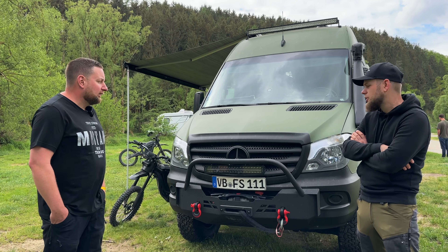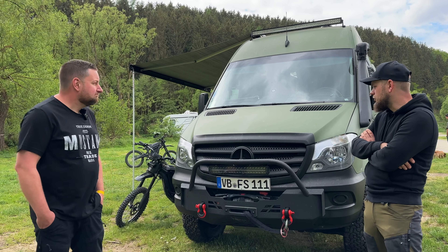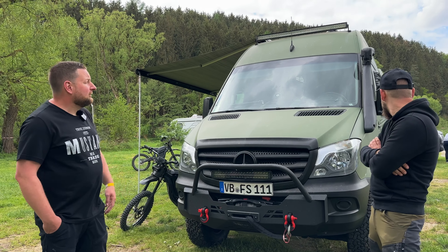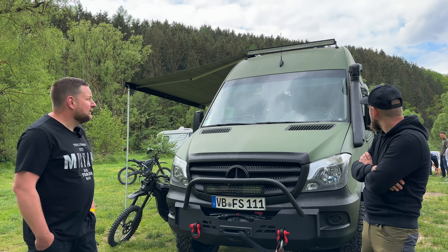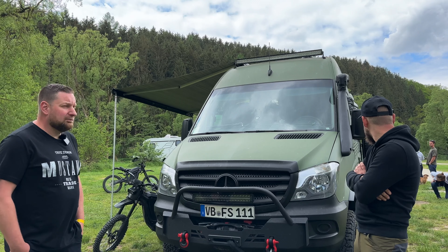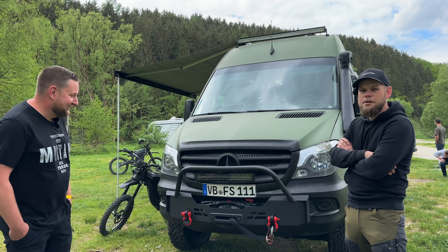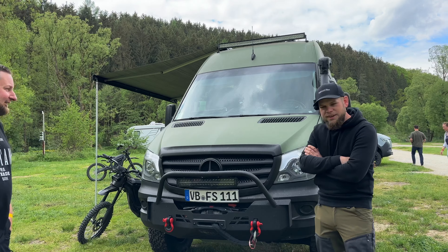Die Facelift-Front sieht gleich moderner und frischer aus – passt einfach besser. Die Lampe da oben ist eine günstige Ebay-Leuchte, ist aber schon drei Jahre alt, zieht kein Wasser und leuchtet hell. Kann man gut benutzen, ist in Ordnung.